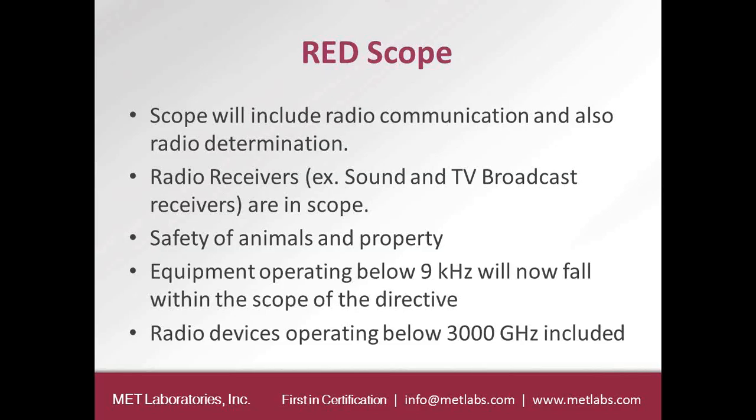Under the R&TTE, any radio device with a transmit frequency less than 9 kHz did not fall under the R&TTE Directive — it fell under either the EMC Directive, low-voltage Directive, or some other Directive. But under the Radio Equipment Directive, even devices operating below 9 kHz will be included. So there will be a whole bunch of equipment transitioning into the RED from other Directives. Radio devices operating below 3,000 GHz will be included.